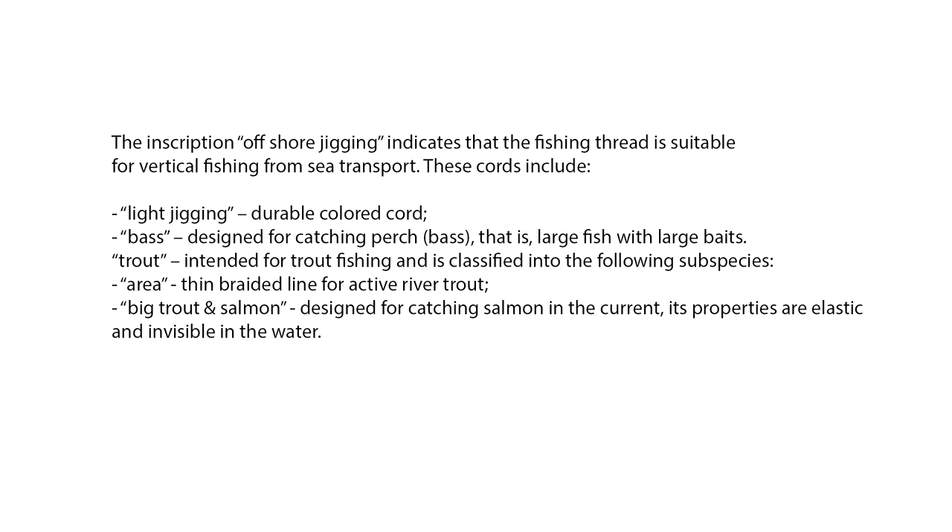The inscription 'offshore jigging' indicates that the fishing thread is suitable for vertical fishing from sea transport. These cords include light jigging — durable colored cord; bass — designed for catching perch, bass, that is, large fish with large baits. Trout — intended for trout fishing, and is classified into the following subspecies: area — thin braided line for active river trout; big trout and salmon — designed for catching salmon in the current, with properties that are elastic and invisible in the water.